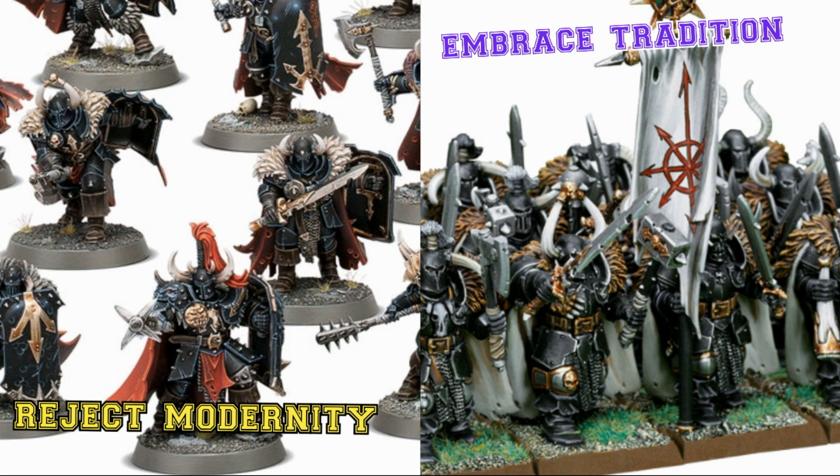Reject modernity, embrace tradition. Bring back the soul, bring back the easy to paint, bring back a lower barrier of entry for the hobby. I can understand why for a specialist game — like Warcry, Necromunda, or even Blood Bowl — the models would be more detailed, because it makes sense: you only have a handful of things, you don't have a huge army of them, you're not forced to paint 50 Chaos Warriors. The problem is when you transport the model from specialist games into the normal army game — that's when the models become more detailed and become more annoying to deal with.